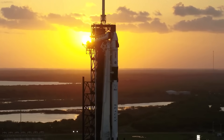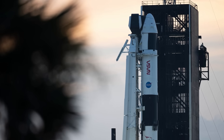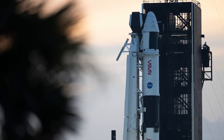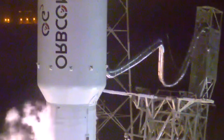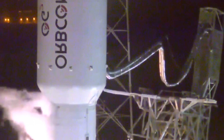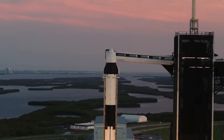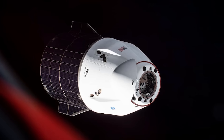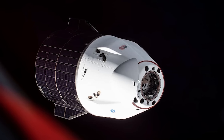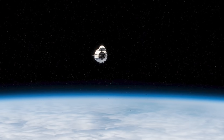The Crew 8 mission is a testament to the success and innovation of the Commercial Crew Program, which has enabled NASA and its partners to resume regular crewed flights to the ISS from U.S. soil after a gap of nine years since the retirement of the Space Shuttle in 2011. The program has also fostered a new era of commercial spaceflight, where private companies can offer their services and capabilities to NASA and other customers for various missions in low-Earth orbit and beyond.